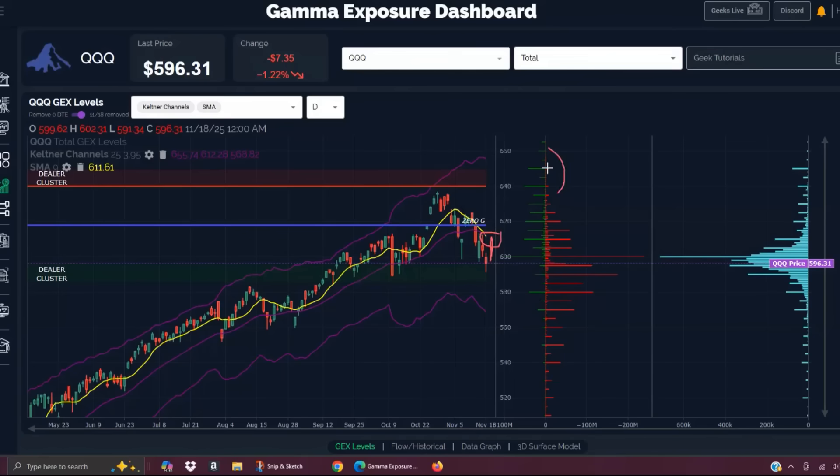The burden is on the bulls right now to prove that the uptrend can be resumed back toward the GEX clusters at 640 and 650, which also correspond with the upper daily Keltner channel.